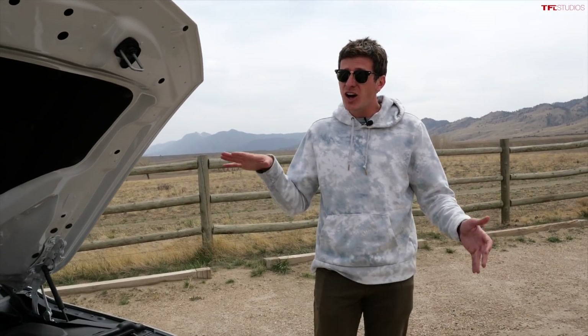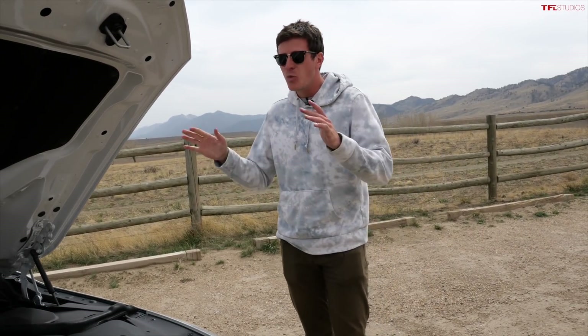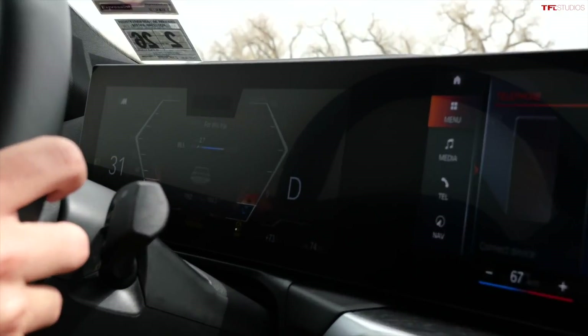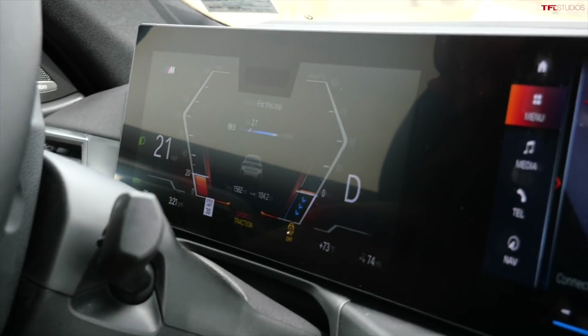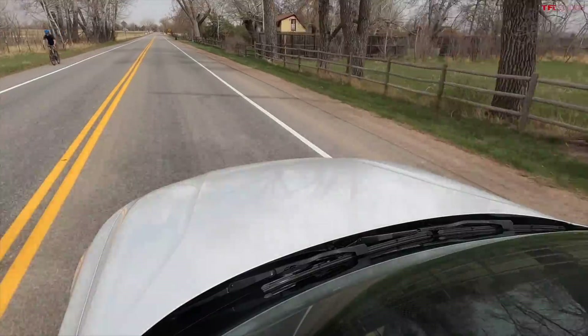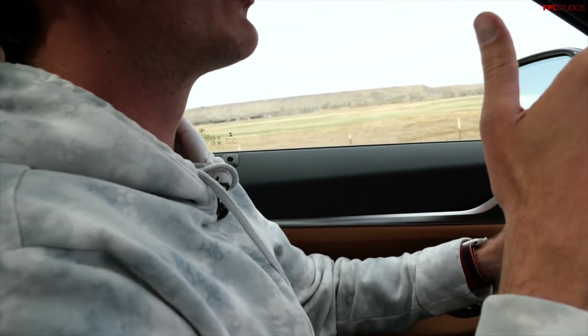BMW says 0-to-60 in under 4 seconds — that might be a little pessimistic. I'm thinking probably more like mid-threes in a lot of instances when you use launch control. Coming out of this corner in Sport mode at about 15 miles an hour and planting it — there's a little sensation that the front end is trying to claw itself away from the rest of the car. There's a lot of torque being delivered to the front, which gives it a little wiggle under really hard acceleration. The front motor is rated at 200 kilowatts, the rear at 250 kilowatts, for a total of 536 horsepower and 586 pound-feet of torque. I'd love maybe a little less from the front and a little more from the rear.